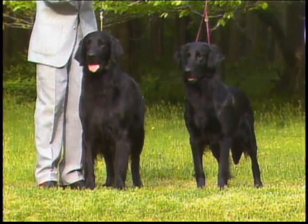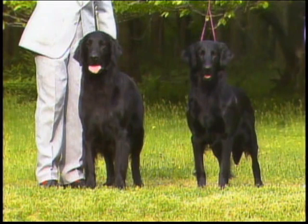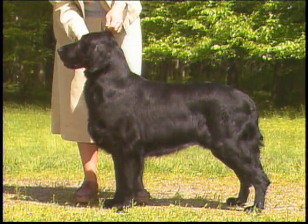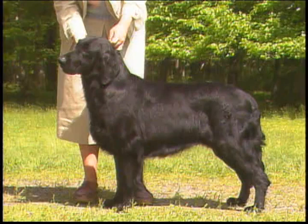Since the Flat-Coat is a working, hunting retriever, he should be shown in lean, hard condition, free of excess weight. Substance is moderate. Keep in mind that the Flat-Coated Retriever should be racier in all respects than the Golden or the Labrador Retriever. Any more bone or substance than this quality dog possesses would be undesirable. A dog too light in bone should also be faulted.